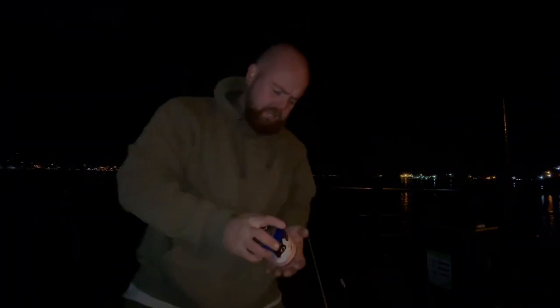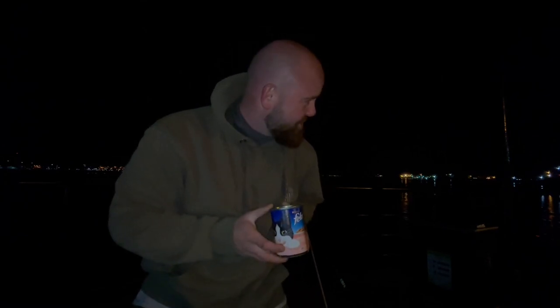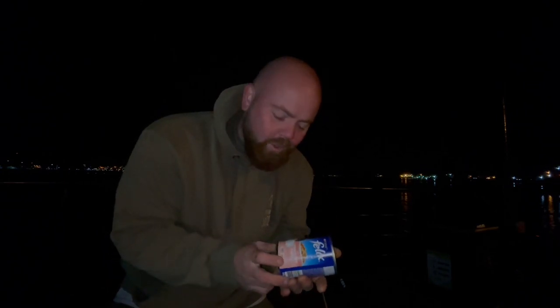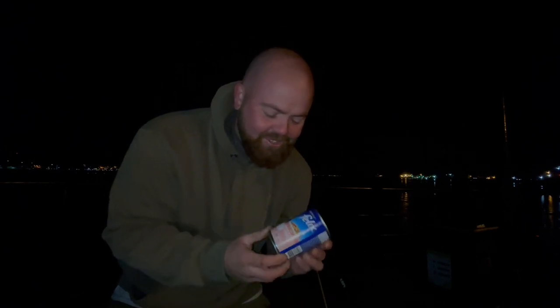So today we're going to answer the age-old question: can you catch a cod on cat food? It's not an age-old question and it's never been done, but there's been cod showing and I just thought it'd be a great video - catching a cod on some cat food. So let's give it a go.